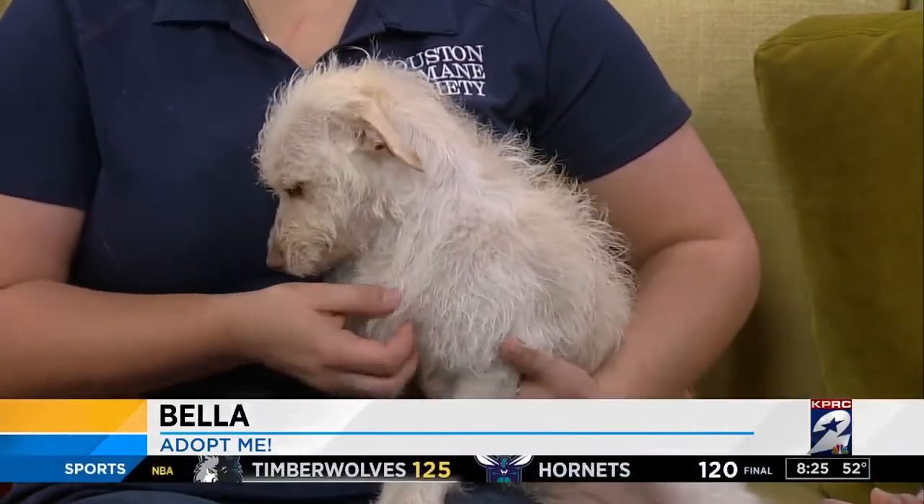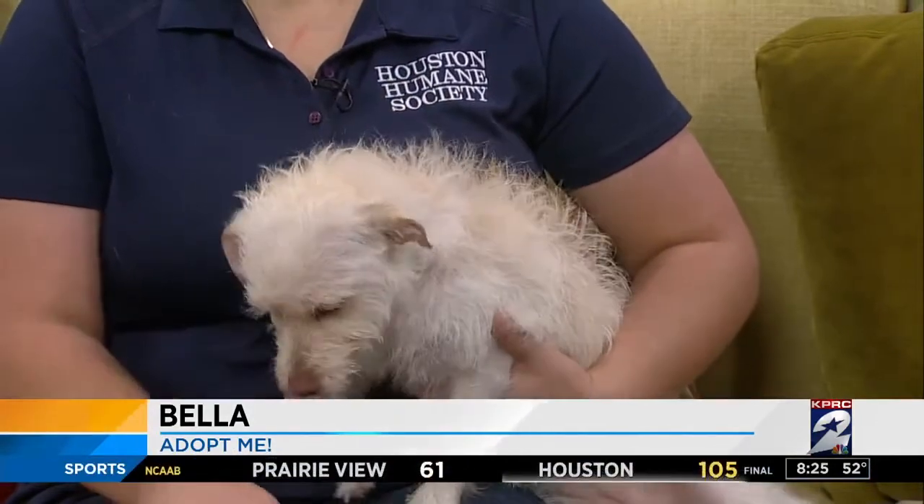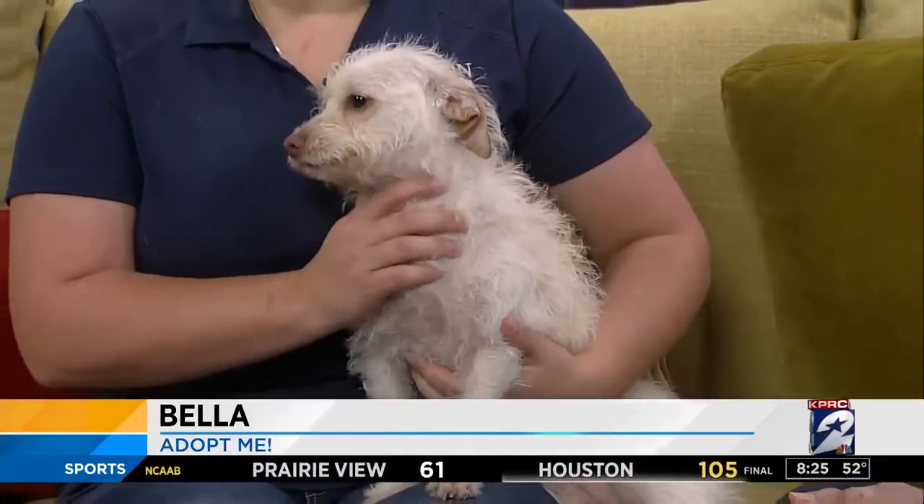She was an owner-surrender. She's an 11-month-old puppy, and they said they just didn't have time for her, but she's very sweet. Total lap dog. Wants to be right cuddling with you. And she's a little bit shy at first, so she might not be good with really overwhelming kids, but if you give her a second, she warms right up.